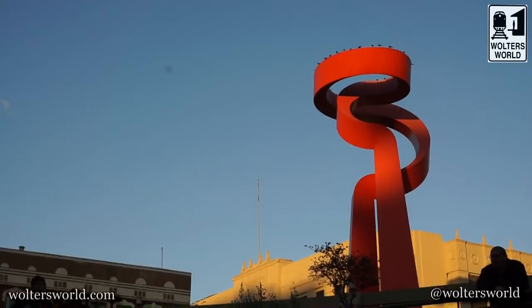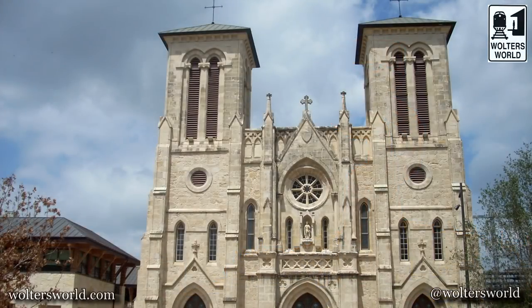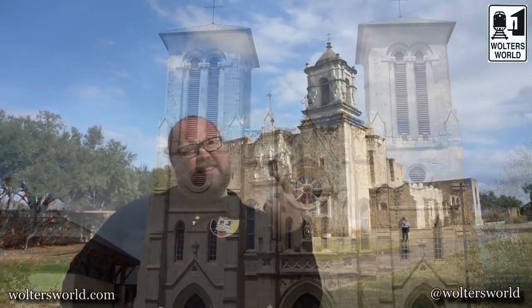The nice restaurants are on the north side. Then you have the center part, which is the tourist area. You have the market square and the San Fernando church, which is cool because on Tuesdays, Fridays, and I think Saturdays and Sundays in the evening, they actually have a light show on the side of the church.